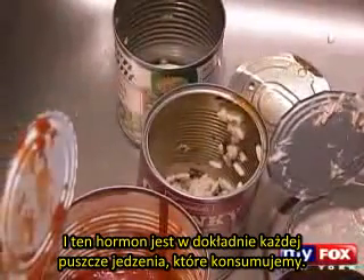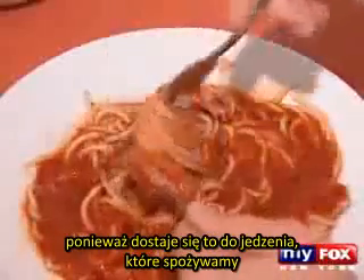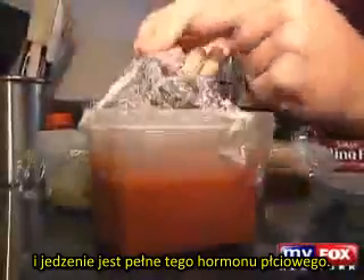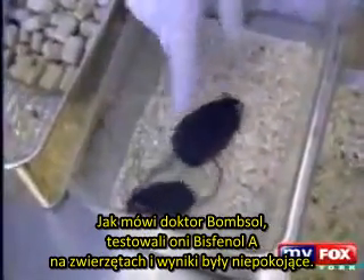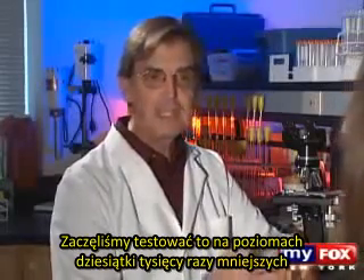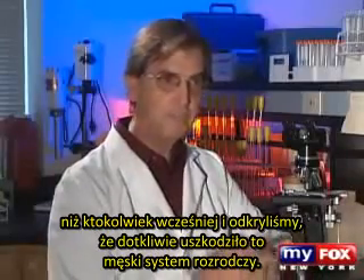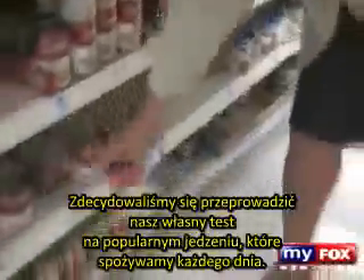The only problem with that is the plastic is made from a sex hormone, and it's virtually in every can of food we consume. According to Dr. Vom Saal, bisphenol A is a big problem because it leaches into the foods we eat. When you heat this plastic or put tomato sauce in it, the acid degrades the plastic and the food in there is full of this sex hormone. Dr. Vom Saal says they have tested bisphenol A in animals and the results are disturbing: "We started testing it at levels tens of thousands of times below what anybody had ever tested before and found that it profoundly damaged the male reproductive system. Now we know it causes brain damage and it causes breast cancer and prostate cancer."